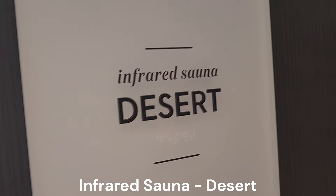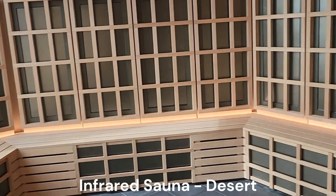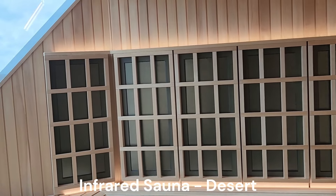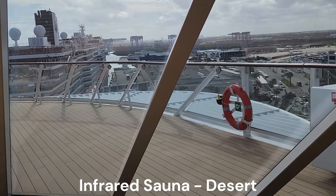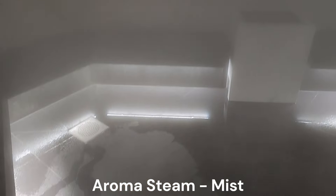Next is the infrared sauna, or desert, which is less hot than a traditional sauna since it uses infrared lights to warm your body and relax your muscles, while offering a great view of the front of the ship.